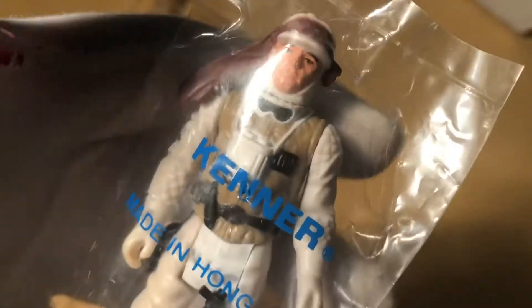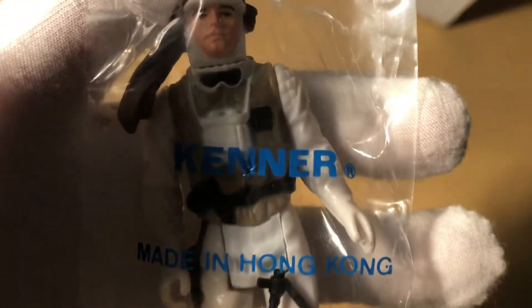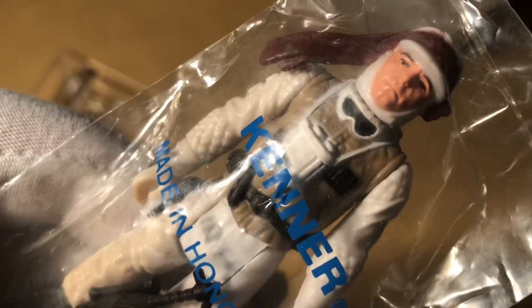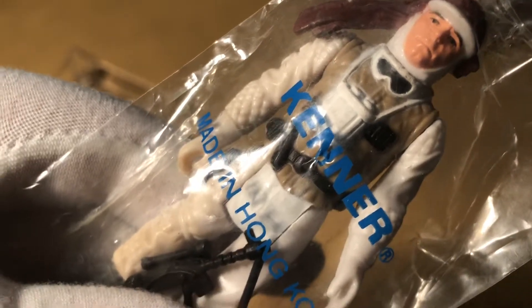It was kind of a shady area. We had to buzz the guy from the elevator — I can't remember if it was a freight elevator. We went up and it was a whole floor just full of vintage toys, like everything you could imagine — boxes full of them.